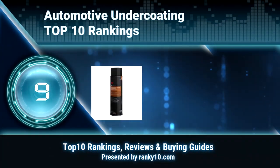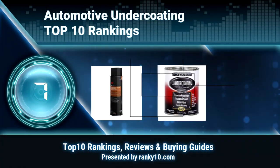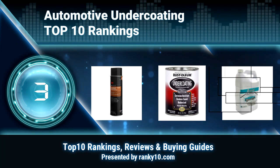Welcome to Ranky 10 Video Rankings. We announce the top 10 rankings of automotive undercoating. Let's get started.